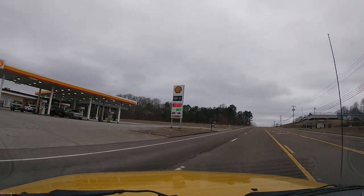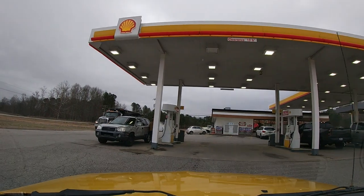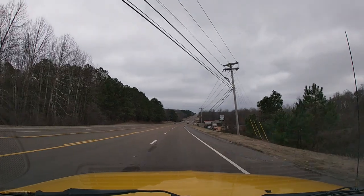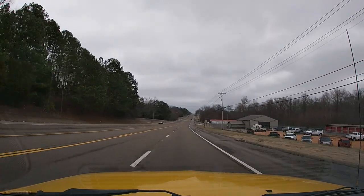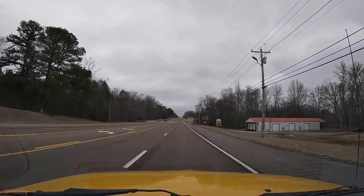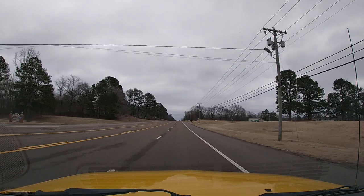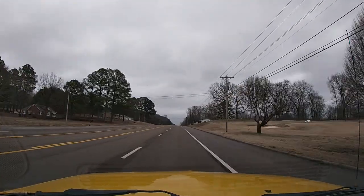Anyway, we're gonna pull in here and get gas and be right back. So that was a total of $39.52. Gas is like two-something. Anyway, the truck is all gassed up for the week because the truck is getting the weekend off. She needs it — this truck deserves a well-needed break.